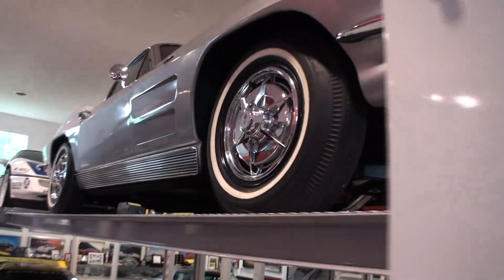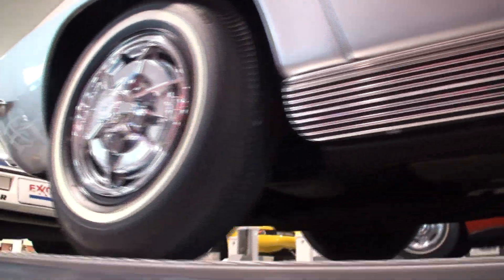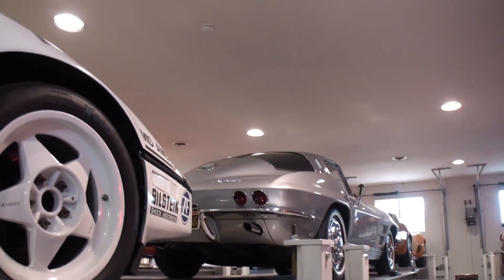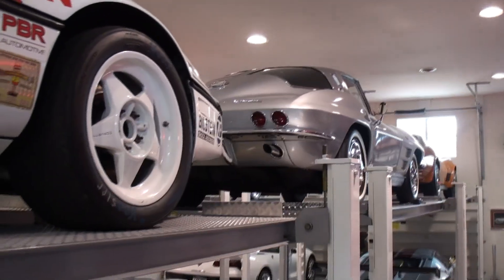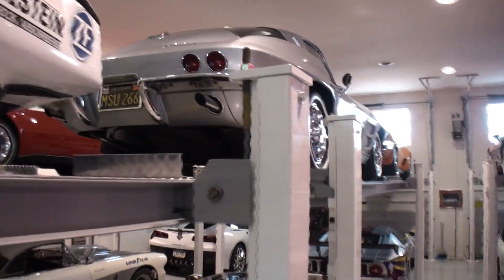Here's another one — this is a '63 split window, just kind of stuffed in the middle here. I'll show it from far enough back so you can get a good look. There's your split window, just in case somebody's thinking it might be a '64.